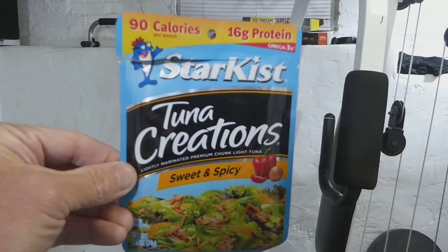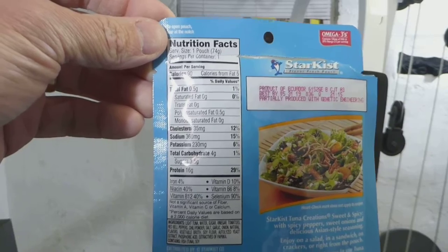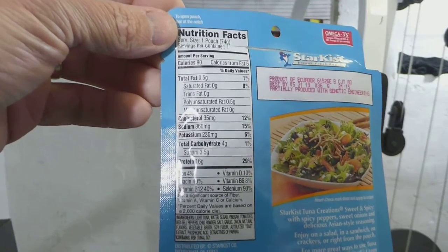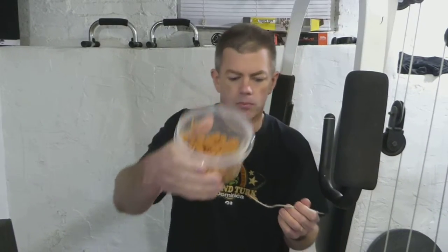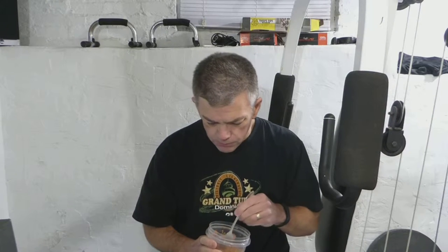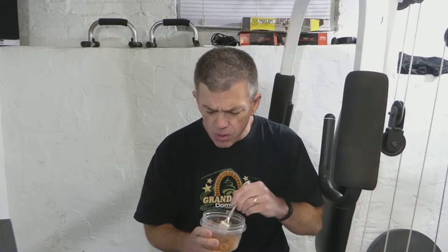Next, sweet and spicy. This one has 90 calories, 360 milligrams of sodium, 3.5 grams of sugar — as you might expect from the name — and 16 grams of protein. That is definitely sweeter than the others. Almost tastes like relish or something. You know, you could almost make the same thing by just mixing tuna with relish.